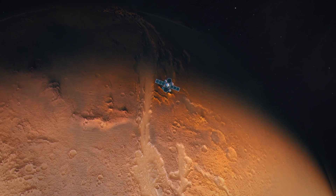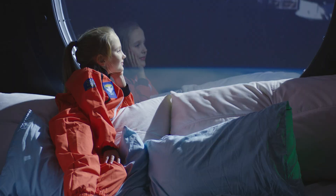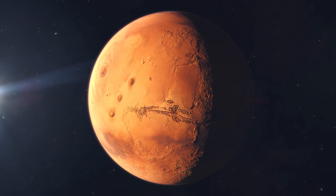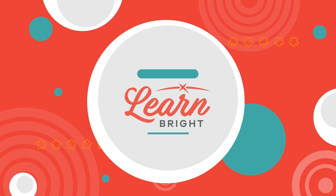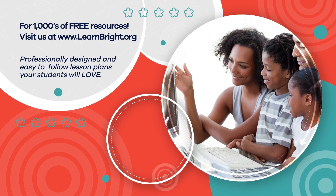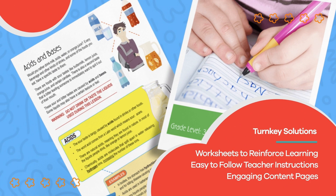Mars is an intriguing planet with lots of unique features to explore and learn about. Perhaps you will become an astronaut one day and zoom all the way to Mars. Hope you had fun learning with us. Visit us at LearnBright.org for thousands of free resources and turnkey solutions for teachers and homeschoolers.